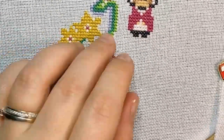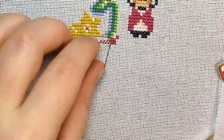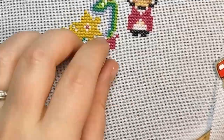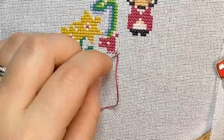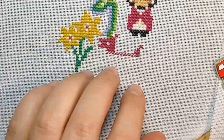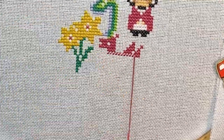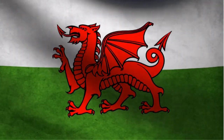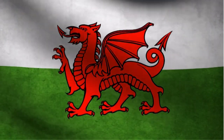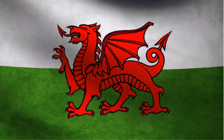Let's stitch the Welsh dragon next — Y Ddraig Goch in Welsh. There can hardly be a prouder symbol of Wales than this iconic dragon. It is part of the Welsh national flag, which officially only came into being in 1959. However, as the emblem of the red dragon dates all the way back to the 7th century AD, some people believe that it is the oldest national flag still in use today.